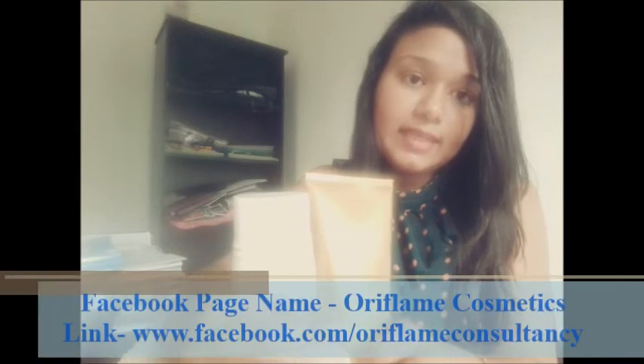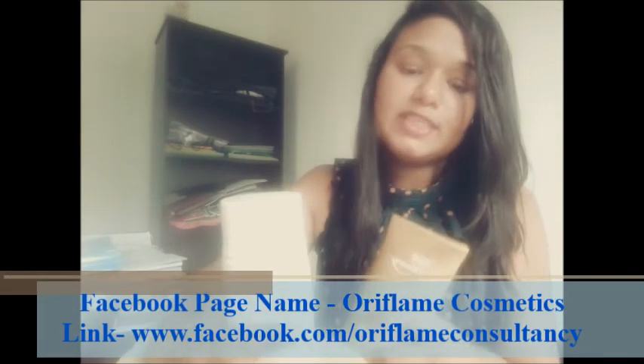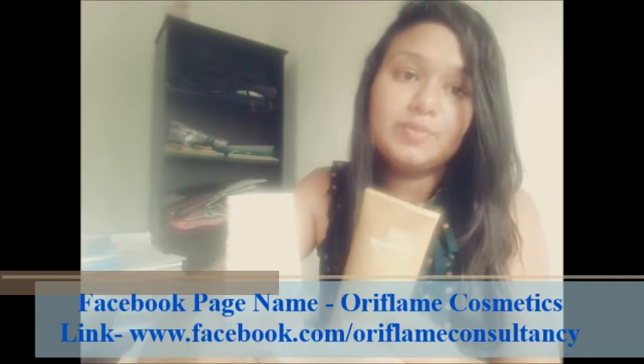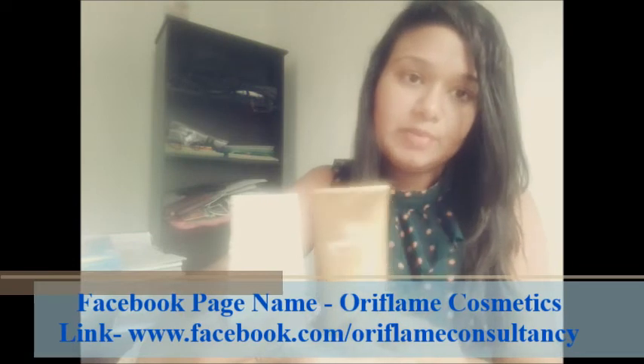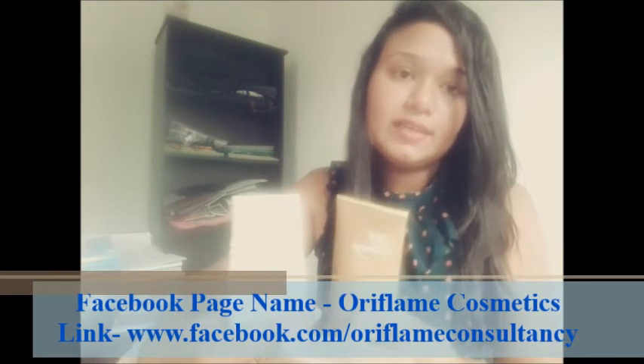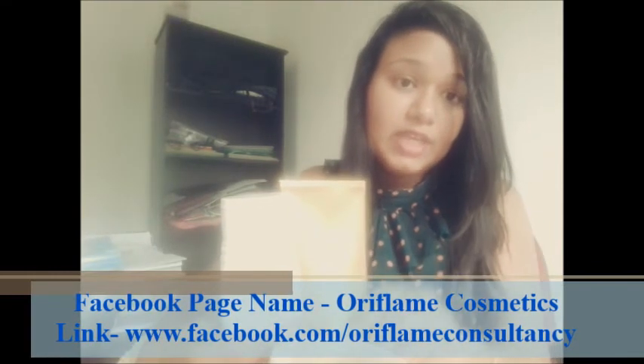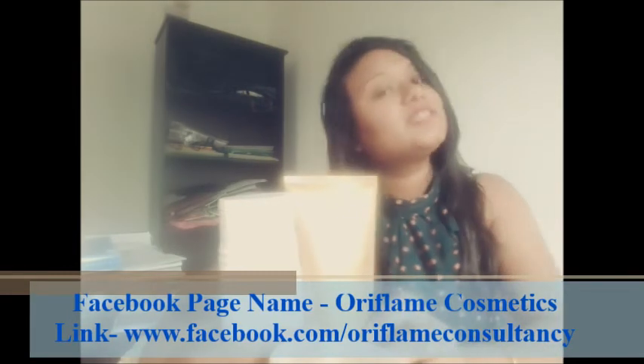I will show you the Oriflame page — Oriflame Cosmetics. You can see the link on the Facebook page. There is a link in the description box.